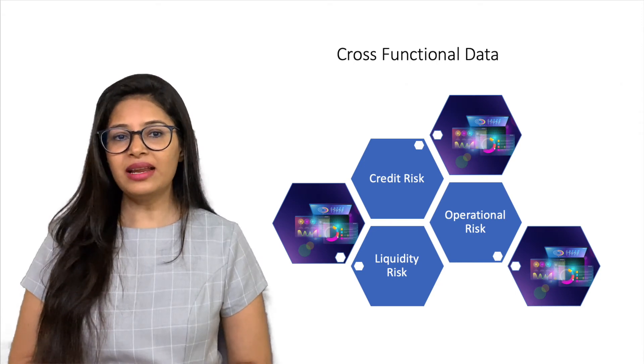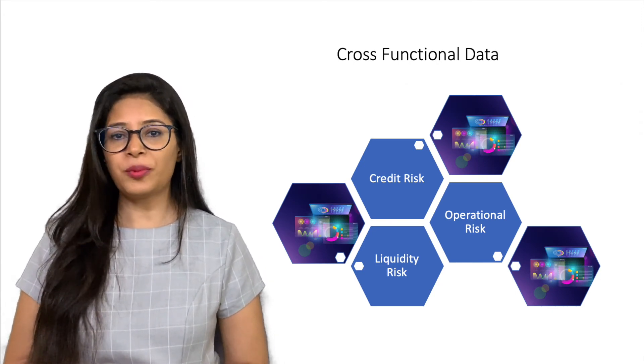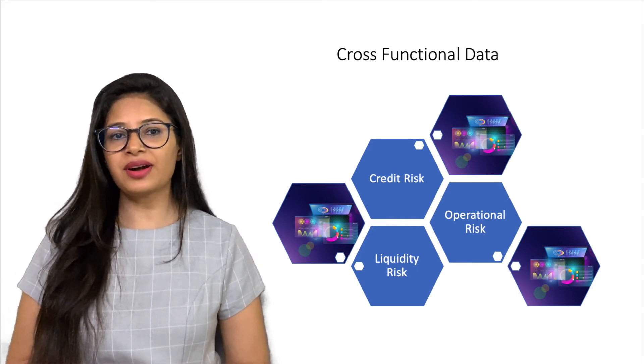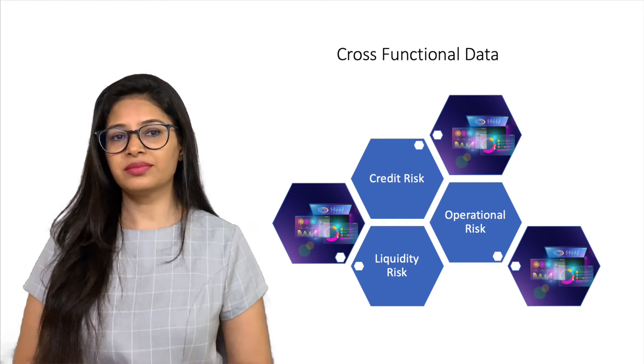Banks need to understand cross-functional programs like Basel Credit Risk, Operational Risk, and Liquidity Risk, to name a few, as these programs source data for multiple Pillar 3 disclosures. I hope this video was informative. In the next video, we will be coming up with more detailed information on Pillar 3 disclosures. Thank you for watching.